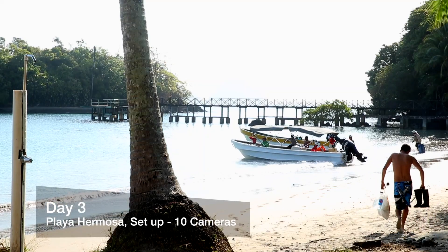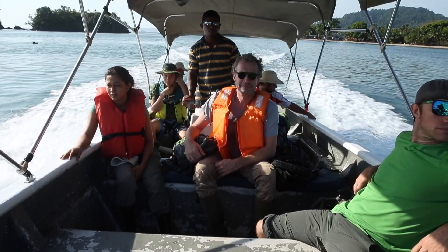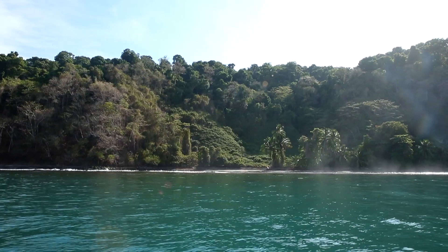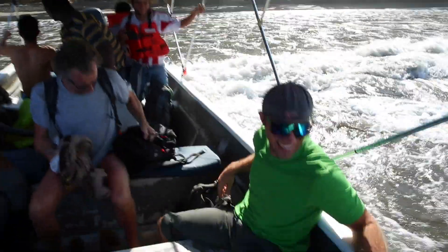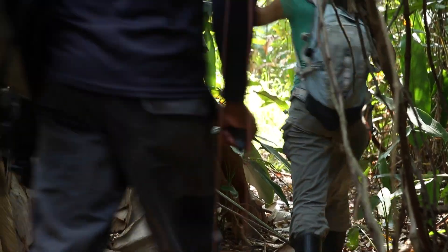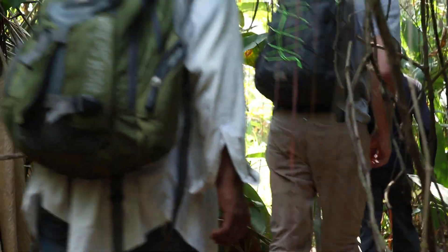On our last day we headed to Playa Hermosa, a relatively unexplored and isolated place. It was not easy to arrive at the beach — trekking was long and difficult. We walked for 3 hours to reach our study area before setting up the last camera.